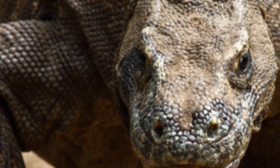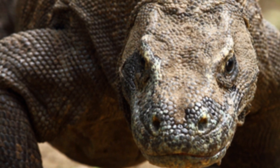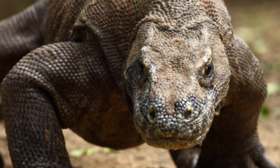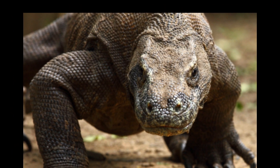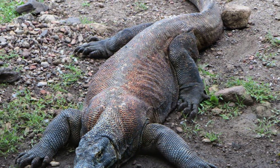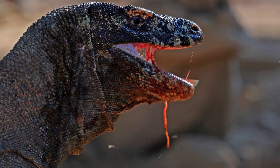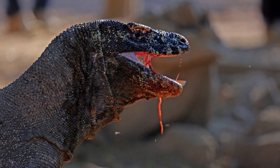In the wild, adult Komodo dragons usually weigh around 150 pounds, although captive specimens often weigh more. According to Guinness World Records, an average adult male will weigh 174 to 201 pounds and measure 8.5 feet, while an average female will weigh 150 to 161 pounds and measure 7.5 feet. The Komodo dragon has a tail as long as its body, as well as about 60 frequently replaced serrated teeth that can measure up to one inch in length. Its saliva is frequently blood-tinged because its teeth are almost completely covered by gingival tissue that is naturally lacerated during feeding.